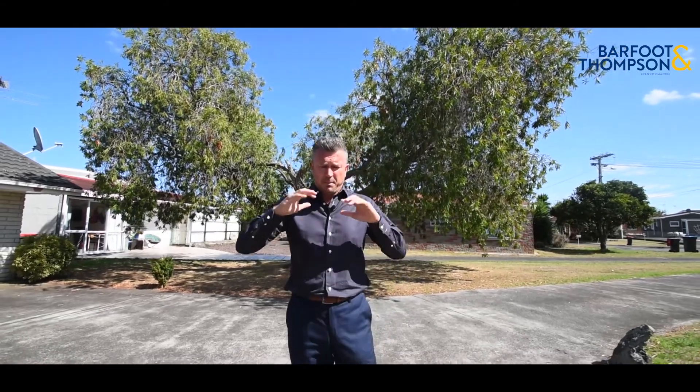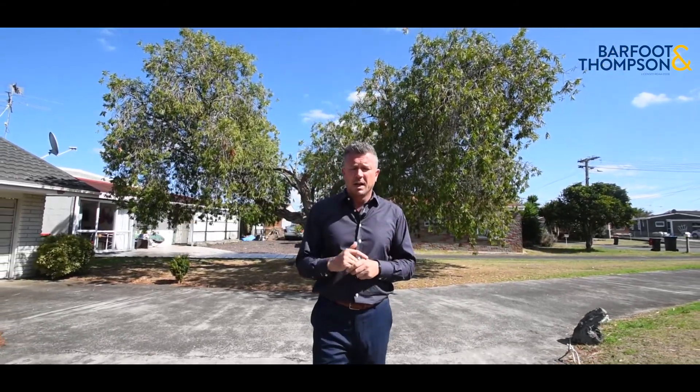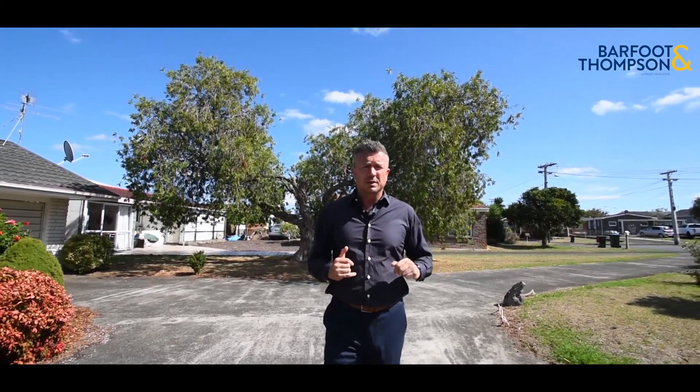Today we're in Mount Wellington, I'm showing you 2 Bar 10 Alana Place. She's a three-bedroom, one-bathroom brick and tile unit, been fully renovated throughout. Amazing tenants are already in place. She's got a garage, a separate laundry, two outdoor areas, and she's down a really nice quiet cul-de-sac in a great location. Come with me, I'm going to show you around.